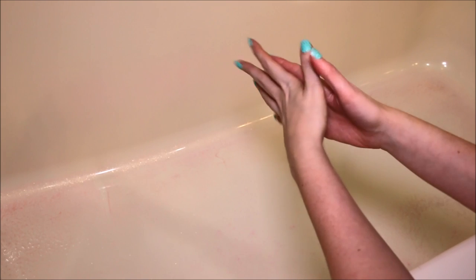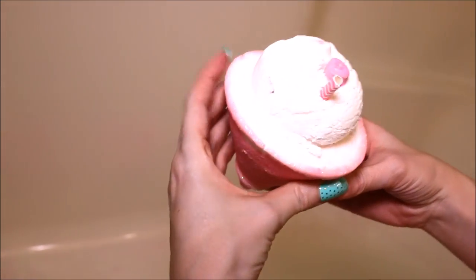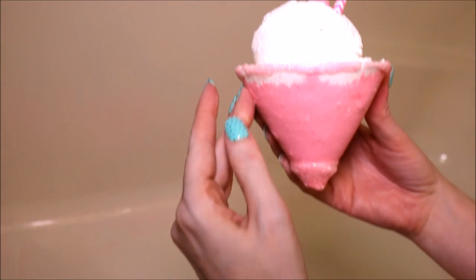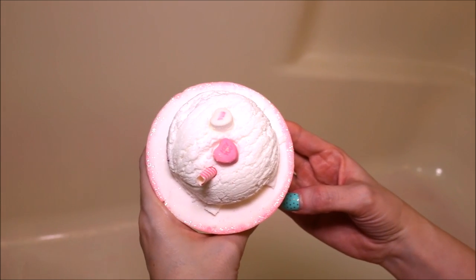I hope you guys enjoyed this video. Be sure to like, comment, and subscribe if you are not already. And be sure to join me next time as I demo the Hot and Delicious Teenie by Moon's Harvest — this is going to be a big bath bomb. I will see you guys next time.